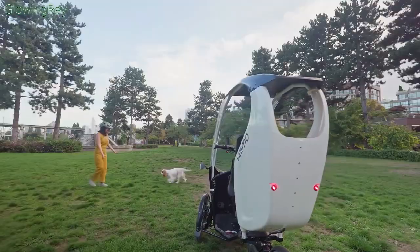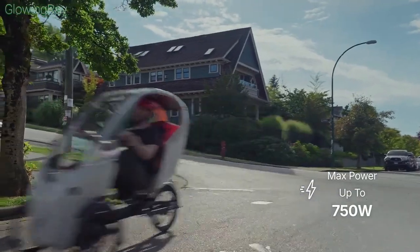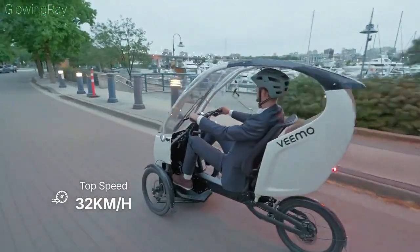With a range of up to 100 kilometers — 62 miles — on a single charge, the Vimo SE is suitable for longer journeys. For those needing extended range, spare batteries are available.